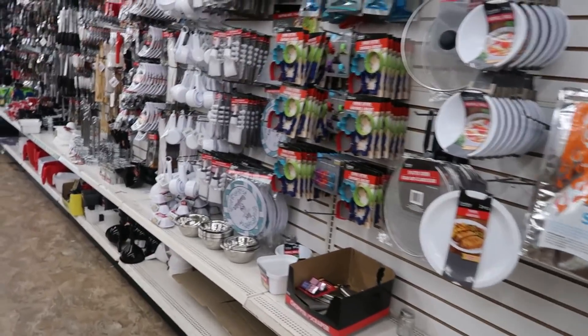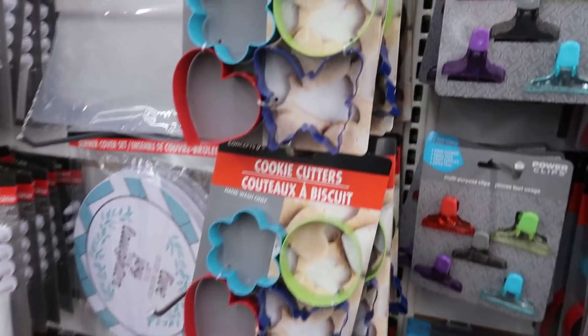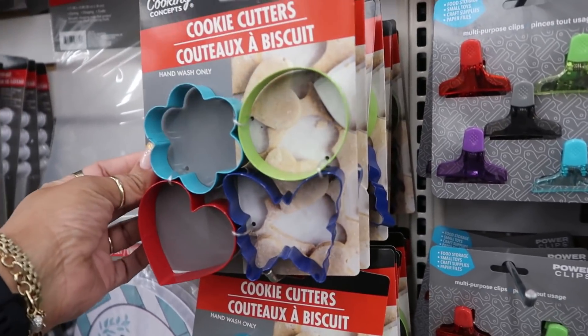Okay you guys, that is it for this Dollar Tree. I hope you enjoyed this walkthrough, and I'll talk to you all real soon in another video.